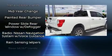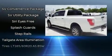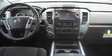Nissan also prioritized safety and security by including dual front impact airbags, head curtain airbags, traction control, brake assist, a panic alarm, and four-wheel disc brakes with ABS.